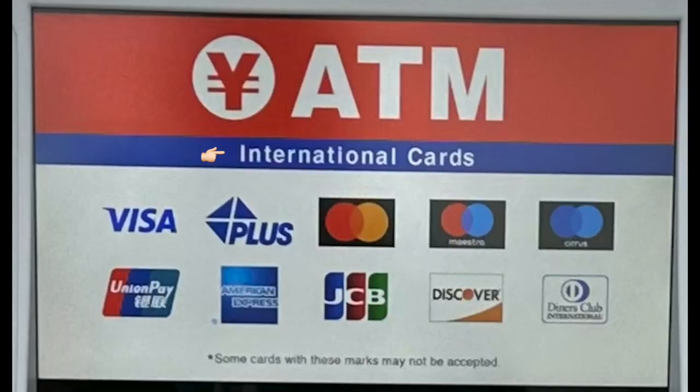Now let's look at how to tell if your debit card is going to work with 7-Eleven ATM. It has a sign on top that tells you international cards, plus a bunch of network logos. If the back of your foreign debit card has one of these network logos, you are good to go. For example, it shows Visa, which is the most popular debit card network for US debit cards. So if you have a US debit card, you are covered.